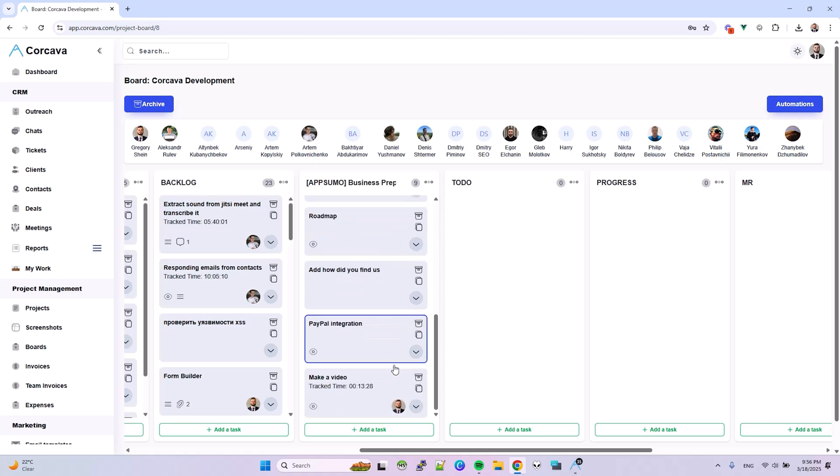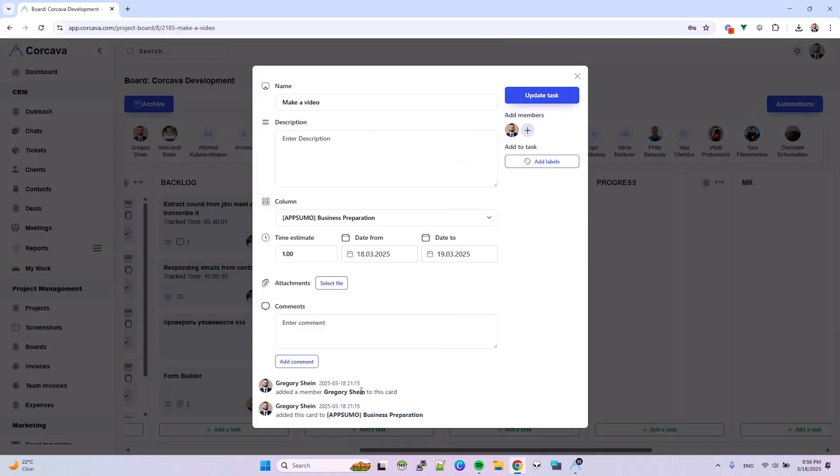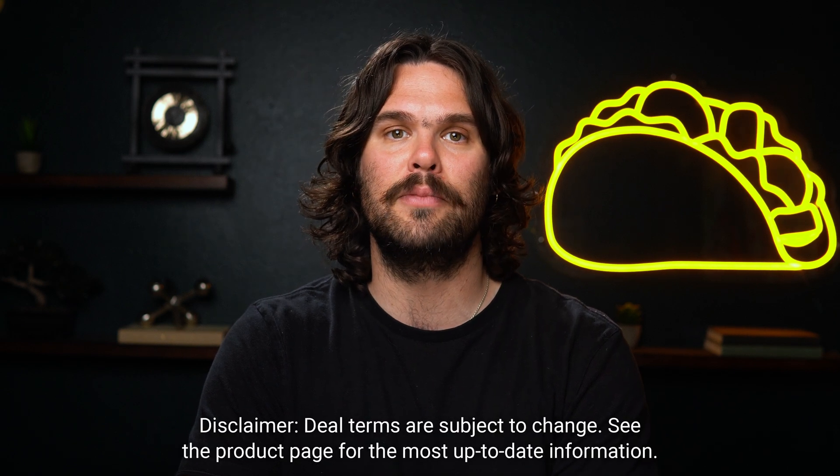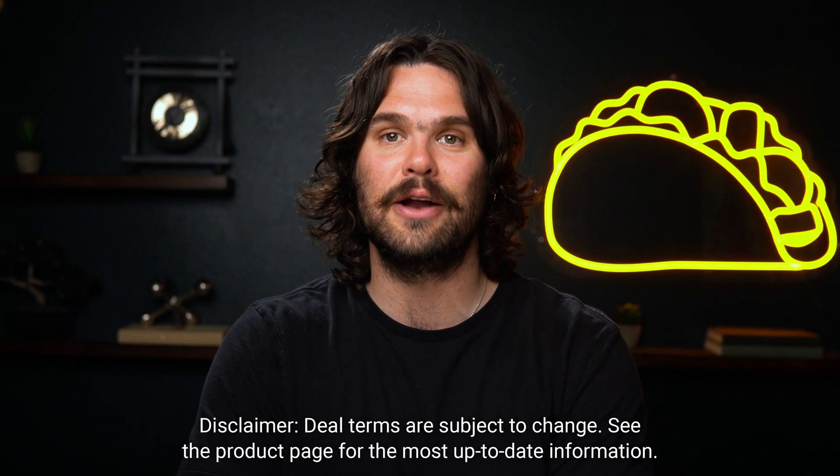You can also keep track of deadlines, assigned tasks, and monitor how long it takes to complete them, all in one workspace. Is your team growing fast? Upgrade to Tier 4 and give 100 team members full access to Corcava's entire suite of tools.